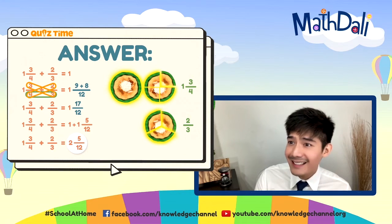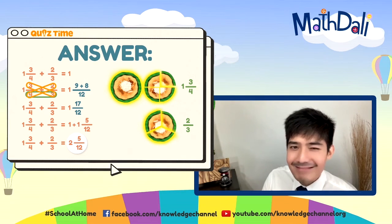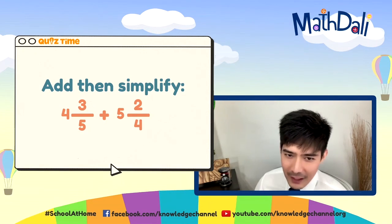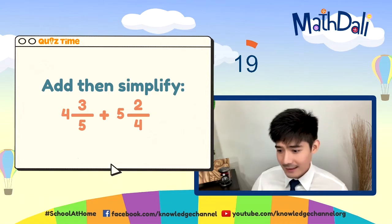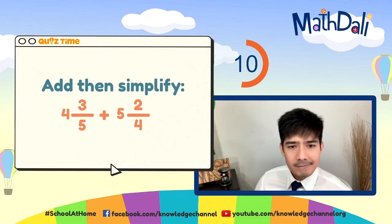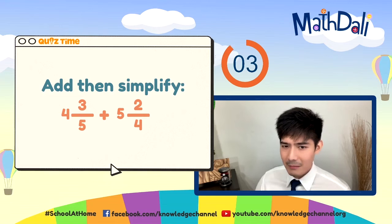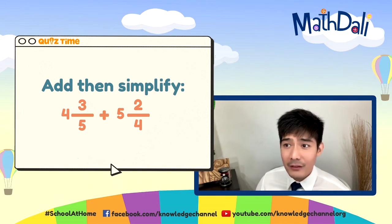We got our last question. Add and then simplify this equation: 4 and 3 fifths plus 5 and 2 fourths. Whole numbers first: 4 plus 5 equals 9. Dissimilar fractions — find the LCD of 5 and 4, which is 20. Cross-multiply: 3 times 4 is 12, 5 times 2 is 10. 12 plus 10 is 22 over 20. Simplify by dividing by 2: 11 over 10. Regroup: 11 divided by 10 is 1 remainder 1. The final answer is 10 and 1 over 10.